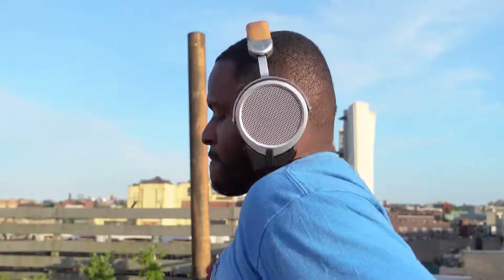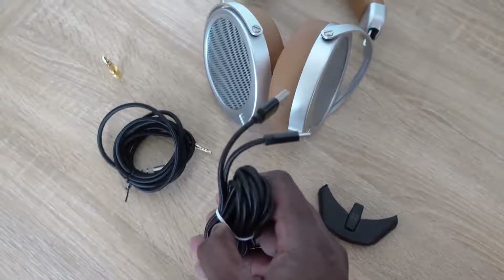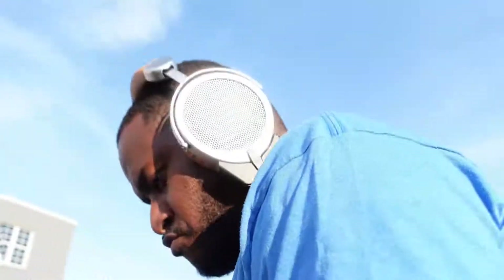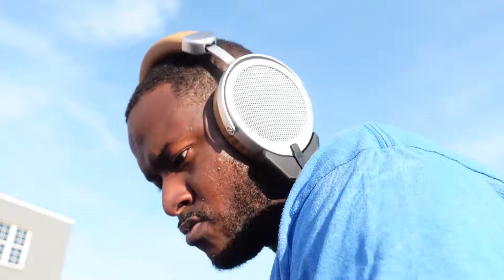Even though there's no active noise cancellation, the sound is so crisp and clear it's a great experience. The dongle supports LDAC, aptX HD, and SBC — all the high-resolution codecs you need. I'd suggest using Tidal or the highest quality available on Spotify to really enjoy these headphones and use them to their full potential.